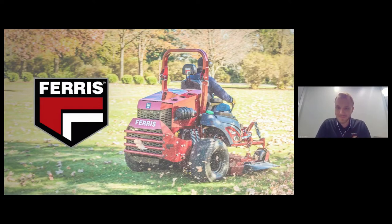Before we get to that, let's go ahead and get a peek at the first diesel-powered mower, the Ferris IS 6200.